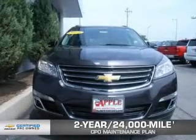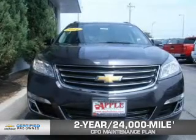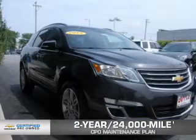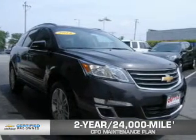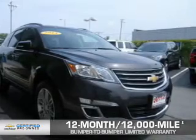Every Chevrolet certified pre-owned vehicle has the value and confidence you need. OwnerCare puts no worries on a whole new level, featuring our exclusive 2-year, 24,000-mile CPO-scheduled maintenance plan, and a 12-month, 12,000-mile bumper-to-bumper limited warranty with zero deductible.